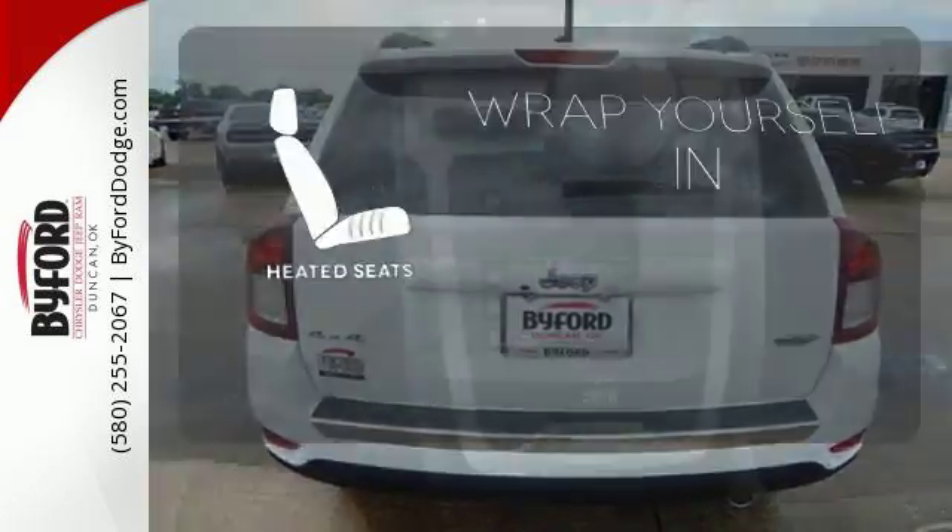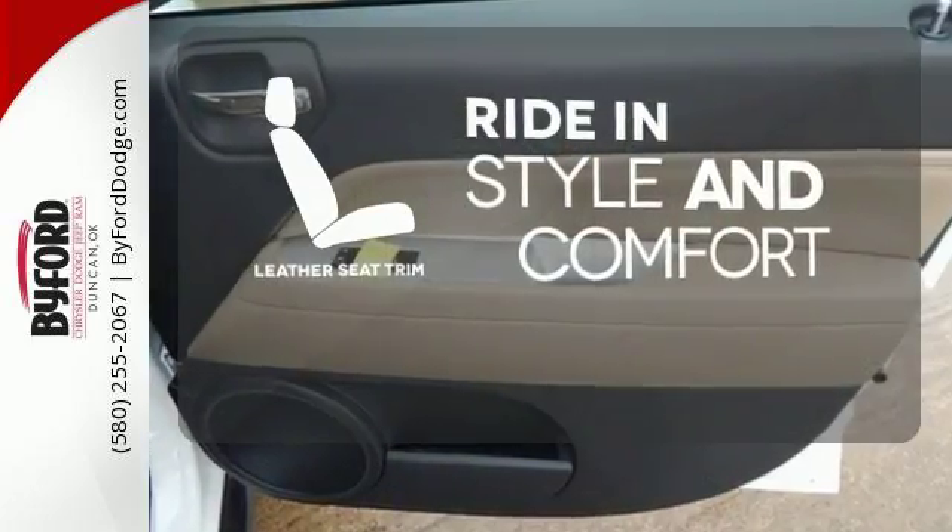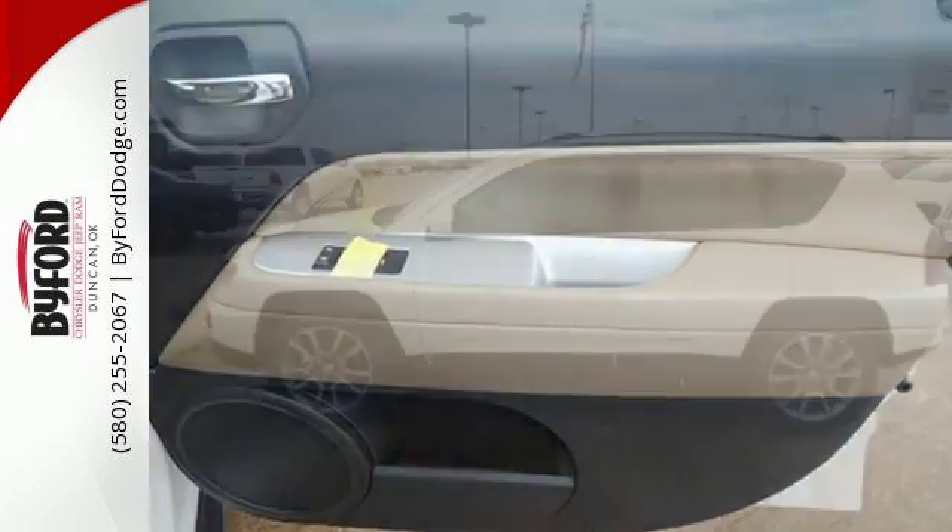Warn off the chills with the heated seats. Ride in style and comfort with leather seat trim. In this Compass, the best part of the trip may be the drive.